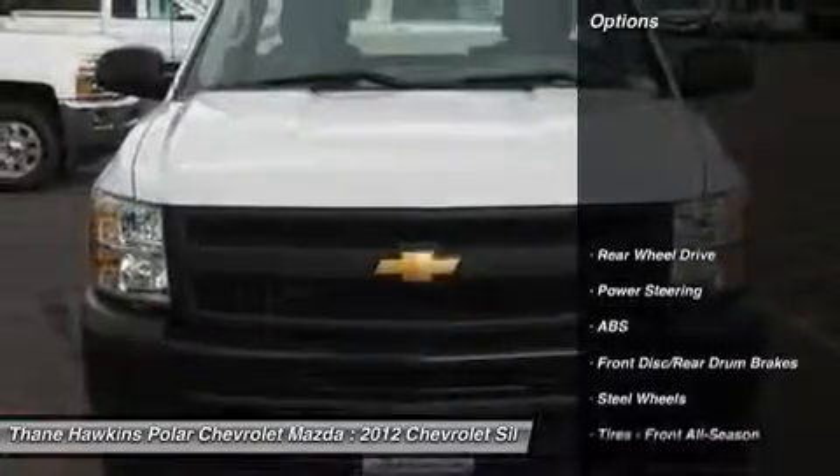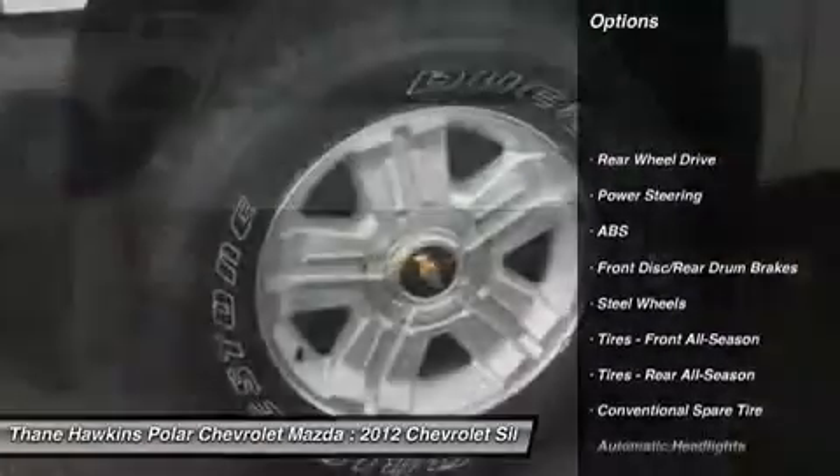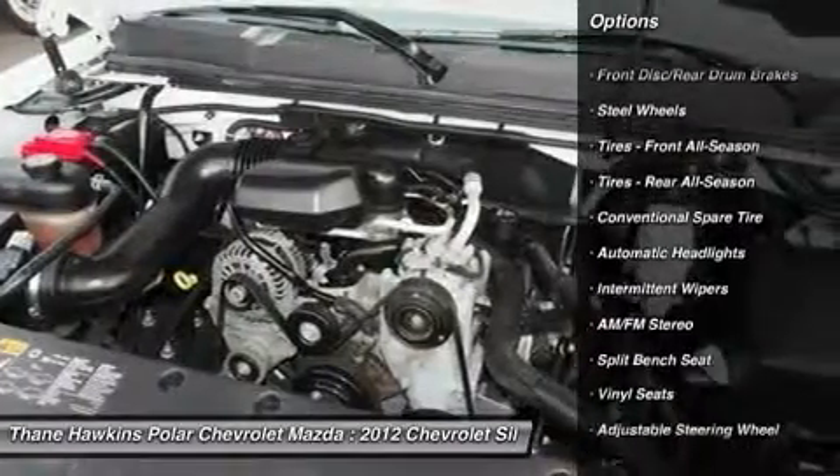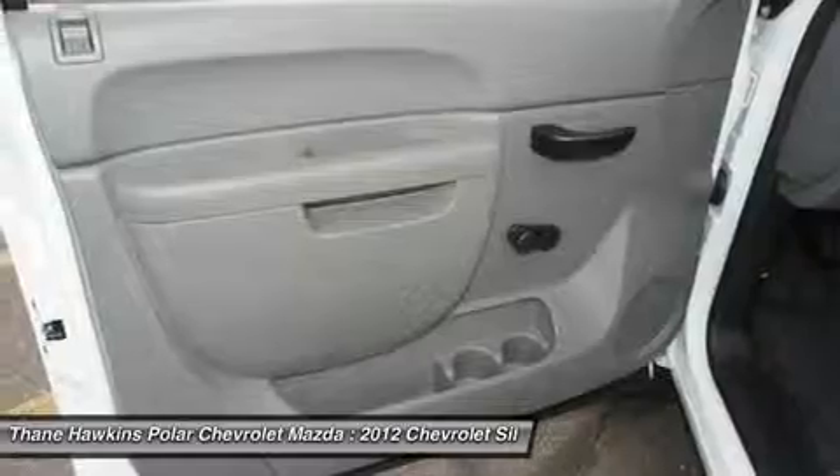Here are some of this vehicle's great options: stability control, anti-lock braking system, traction control, air conditioning, and power steering.